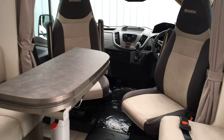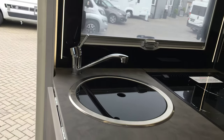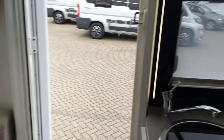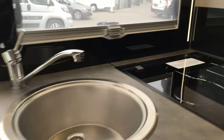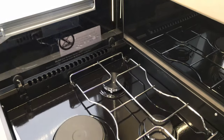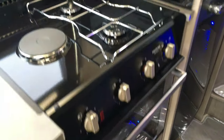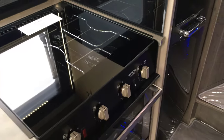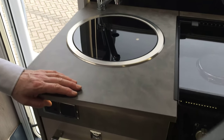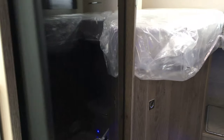A fifth seatbelt is standard on the Titanium as you can see — it's a lap strap. Skirting around to the kitchen, you've got a round sink, a two-burner gas hob plus an electric hot plate, and it's a grill and oven combination — so quite an adequate kitchen arrangement. There's also a nice large three-way larder-style fridge, big enough to use like another cupboard.